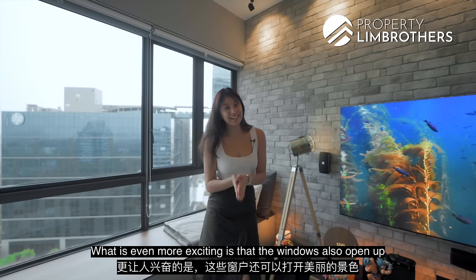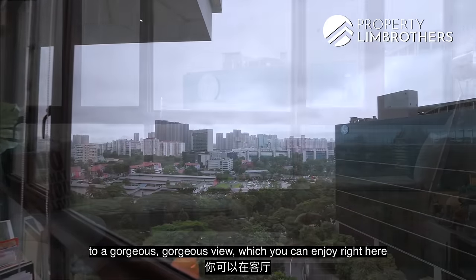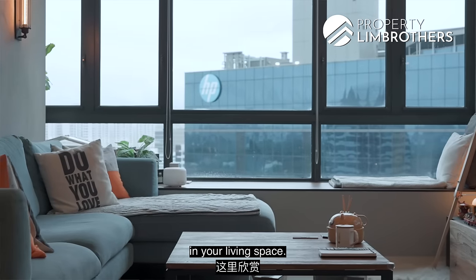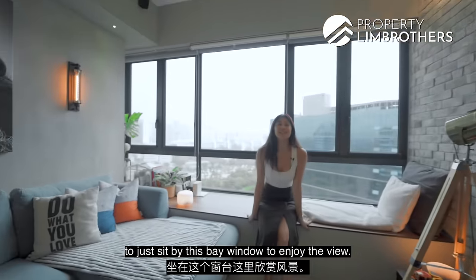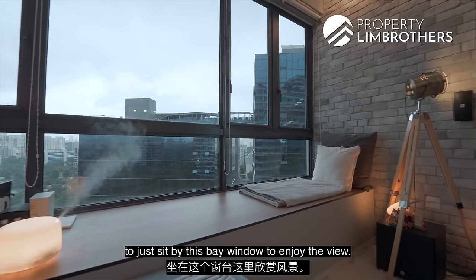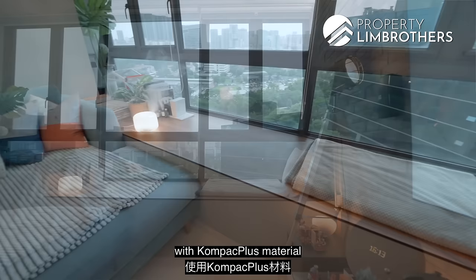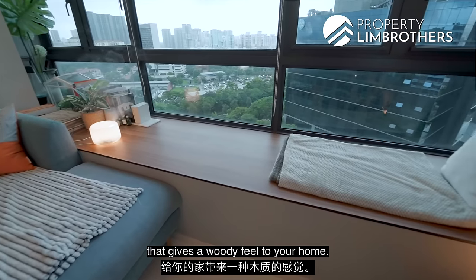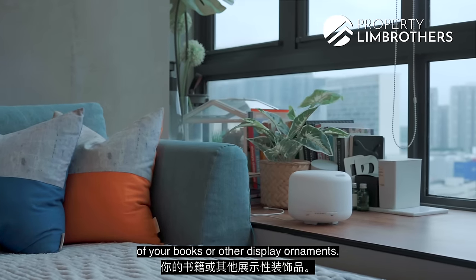Another feature of loft apartments are also large windows that let in plenty of light. The windows open up to a gorgeous view which you can enjoy right here in your living space. Our owners have also renovated this bay window with compact plus material that gives a woody feel to the home. This is also a space where you can display some of your books or other display ornaments.